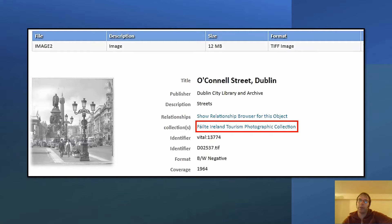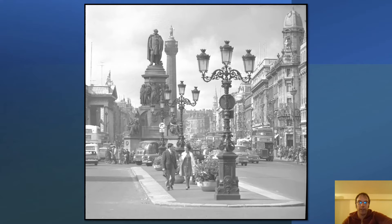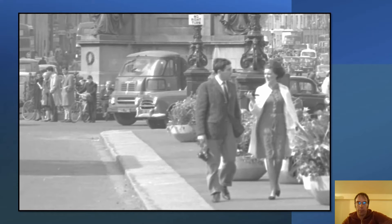Zooming in on the photograph itself, you can see it depicts the main thoroughfare of Dublin City on a very busy afternoon. Moving in on the two figures at the front, we can see the man and the woman walking across O'Connell Bridge. Just to pick out a few details: the man has a camera in his hand, hardly surprising considering the location.